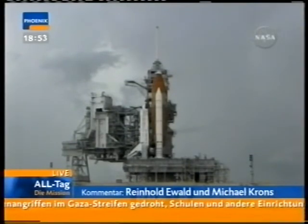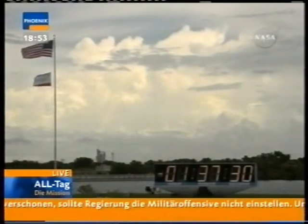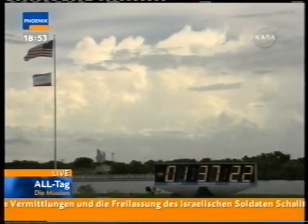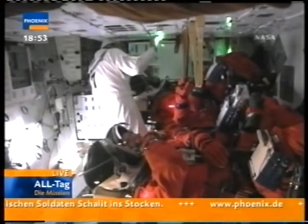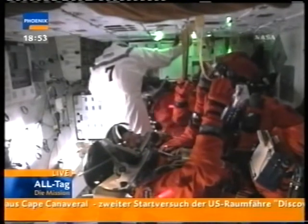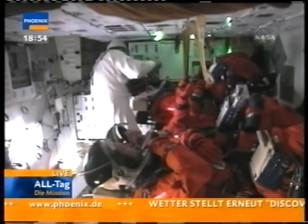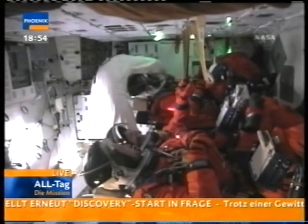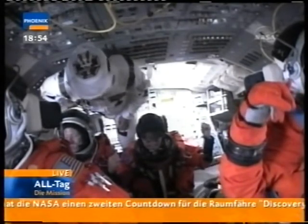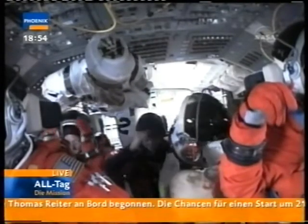Der Countdown hält ja an bestimmten Stellen an, um gerade diese Abfragen in Ruhe zu ermöglichen, auch die Analysen in Ruhe zu ermöglichen. Da sehen wir riesige Wolkenformationen in Florida, und das sind Wolkenformationen, die nun für einen solchen Shuttle-Start nicht günstig sind. NASA hat sich entschieden, das Tanken anzufangen – das ist schon mal ein deutlicher Hinweis, dass sie eine nicht verschwindende Chance sehen, heute zu starten. Sie haben die Mannschaft schon in den Orbiter geschickt – das ist also ein weiterer Hinweis, dass sie zumindest einen Start nicht ausschließen. Und alles andere müssen wir jetzt wie gestern auch auf uns zukommen lassen.